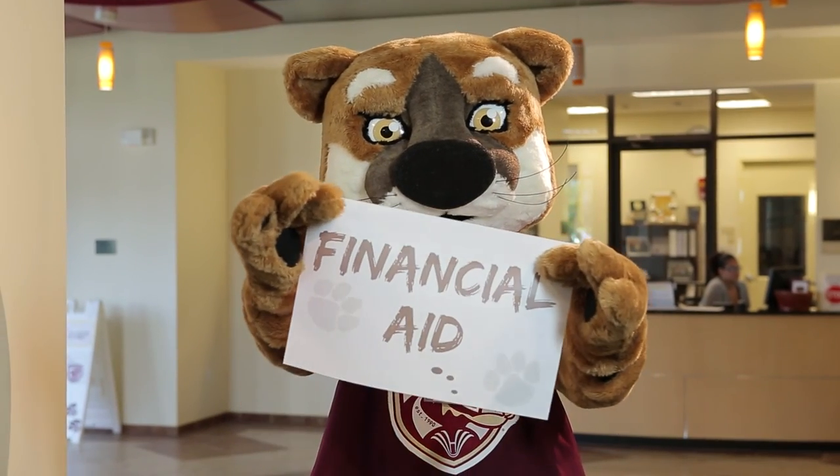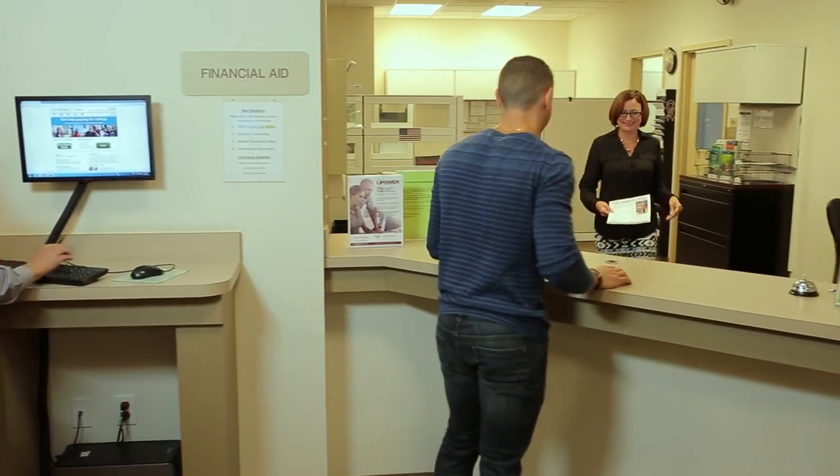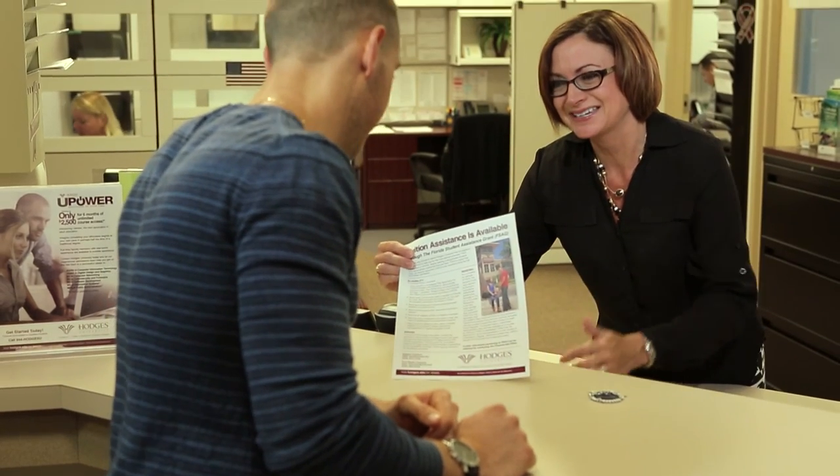Our first stop is the Financial Aid Office. They're here to help you and your family find ways to eliminate financial barriers to a Hodges education. With their help, you will learn about the various types of financial aid available and how to apply for and keep your financial aid throughout your time in college.